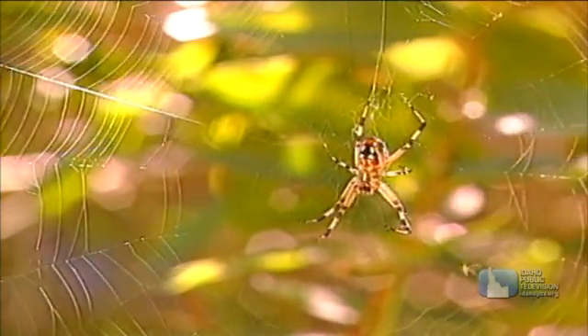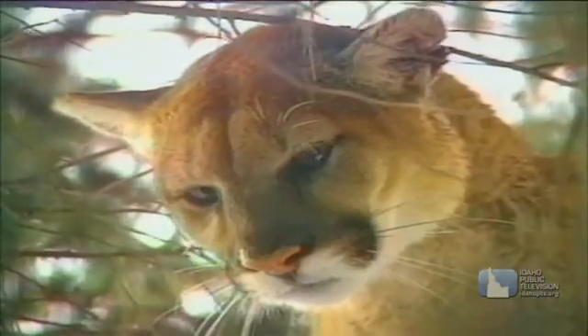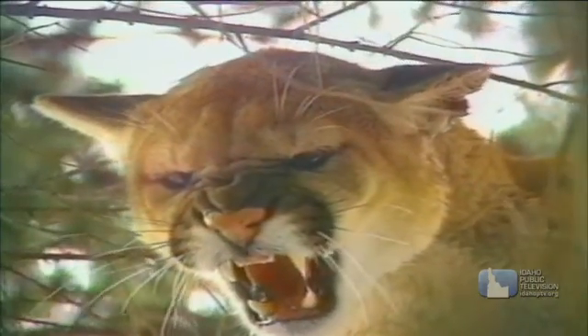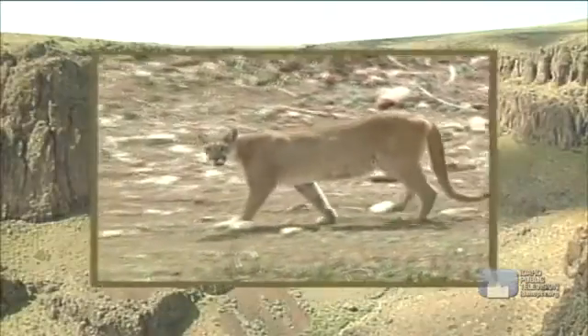A spider would only need a small area to build a web, maybe in your backyard. But what about a cougar? It requires a lot more space than a spider, even as much as 120 square miles.